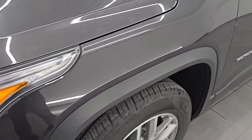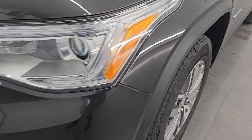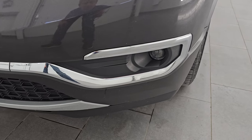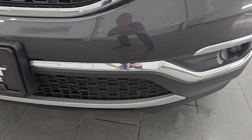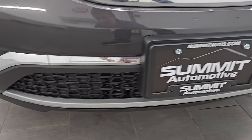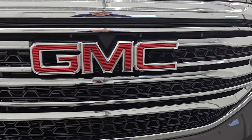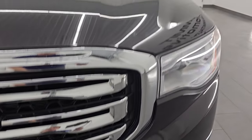The front fender is in excellent condition — didn't see any dents on there. You do get the projector lamp headlamps, LED running lights, and projector lamp fog lamps. This front bumper is in excellent condition, no scuffs or scrapes or cracks on there, and you do get the chrome-trimmed grille, which is in very nice condition as well.